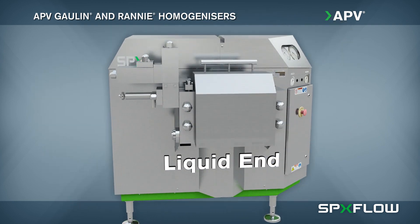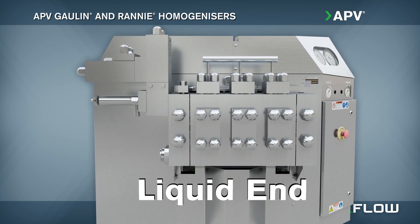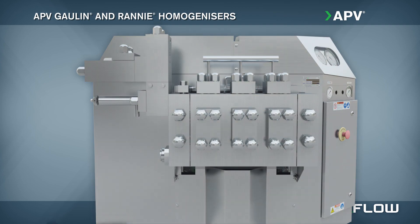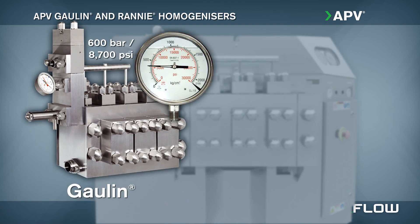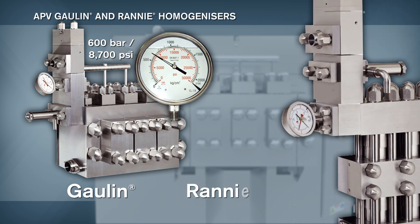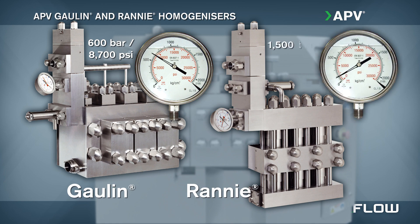The Gallin and RANI machines differ in pressure capabilities at the liquid end. Gallin models feature a mono block design with a maximum operating pressure of 600 bar, while RANI models feature a three-piece valve housing with a maximum operating pressure of 1500 bar.